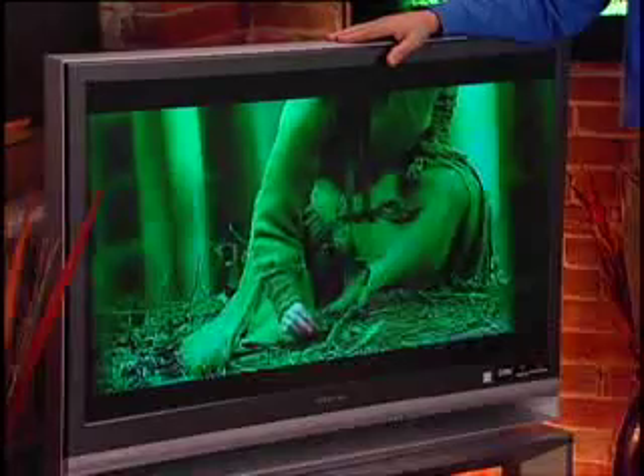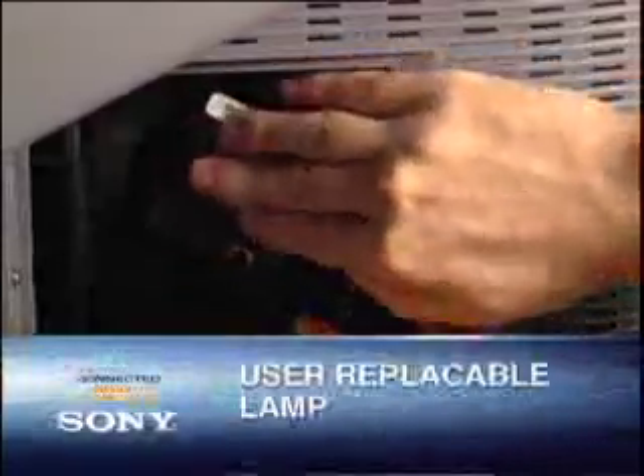The Grand Vega uses micro display rear projection technology, giving a clear, bright, and crisp picture. As well, Sony has made the lamp user replaceable, so you'll know you'll get many years of valuable use out of your large screen television.